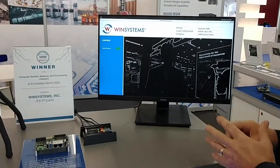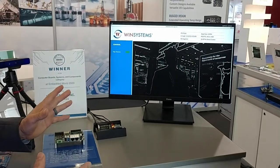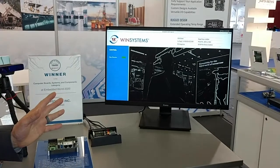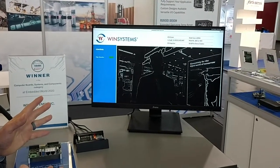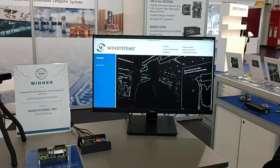So what can you capture? You can actually capture — this is just doing edge detection — but you could also do people counting, facial recognition, and product recognition on an industrial control. Several of those types of applications.